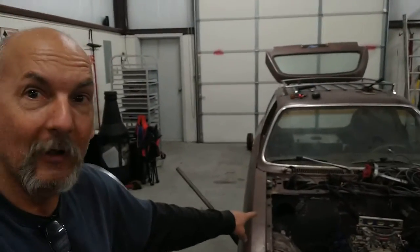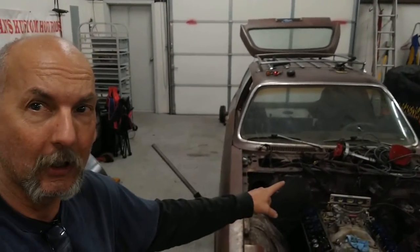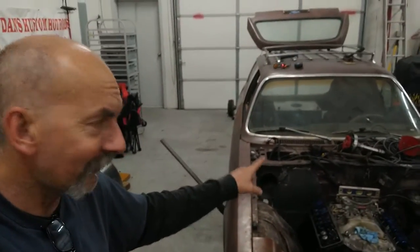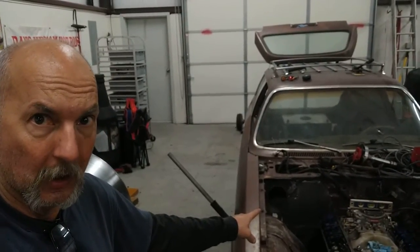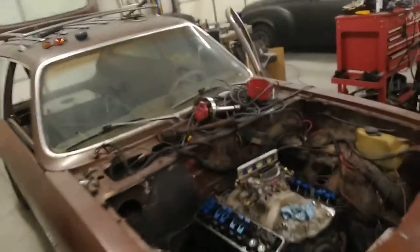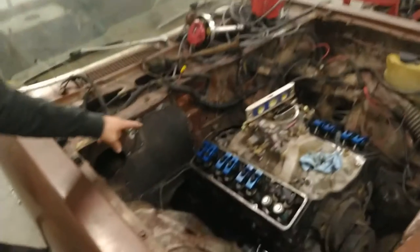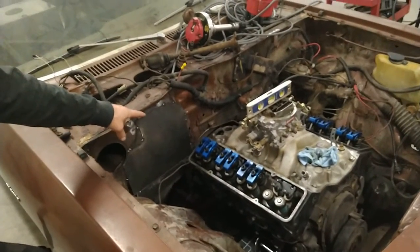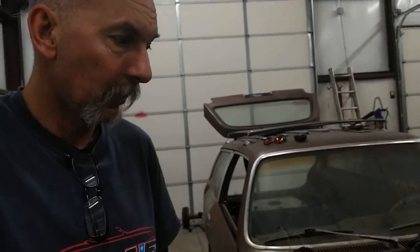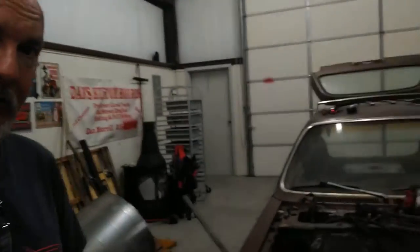No motor, no transmission — this is going to be the rolling chassis car itself. The small block you see and the Turbo 400 transmission are for sale separately. This is a power steering car.